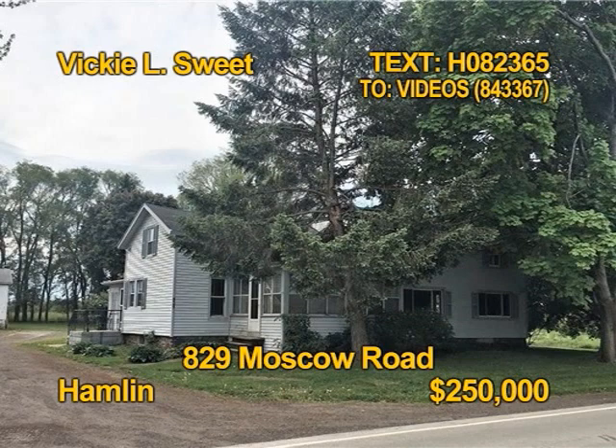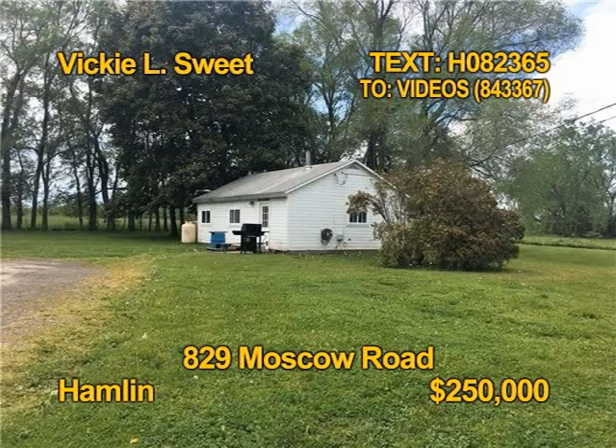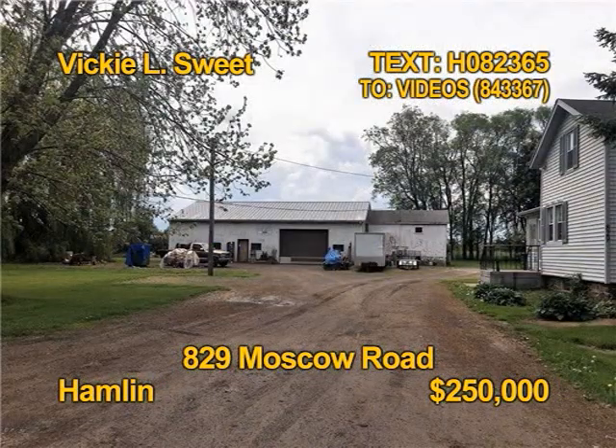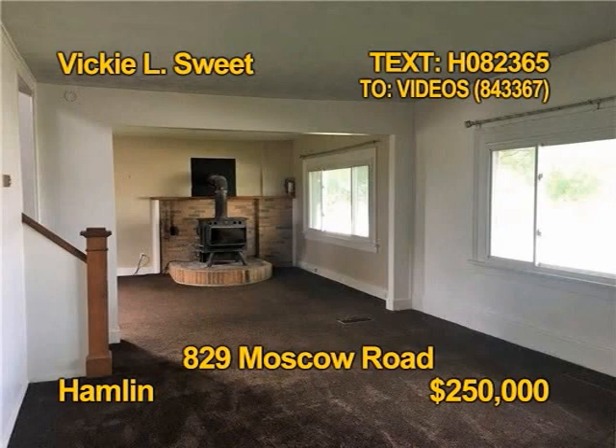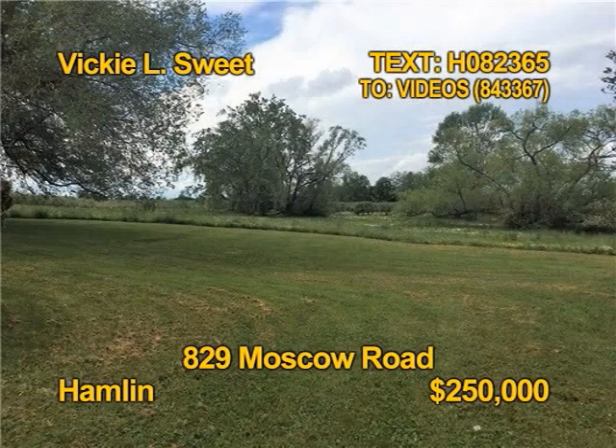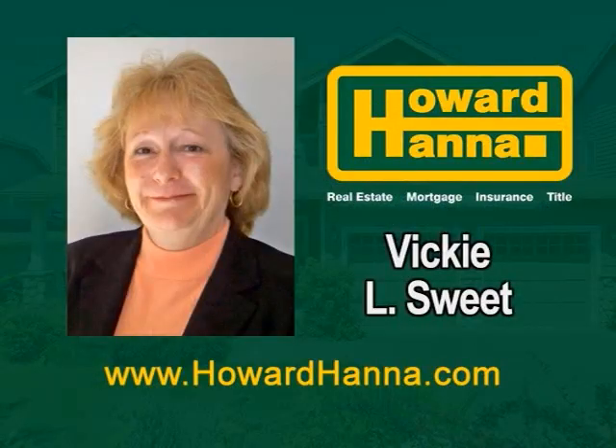This Hamlin property offers loads of potential and opportunity. Two separate homes on a five-acre lot, with one building large enough for a welding and fabrication shop with 2,600 square feet and 480-volt electric service. You'll find three bedrooms, a bath and a half, in the main home with 2,200 square feet. The rear home is used as an in-law. Contact Vicki L. Sweet today.